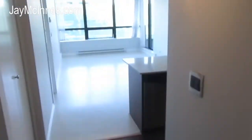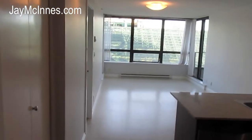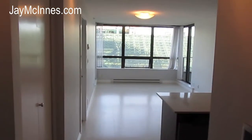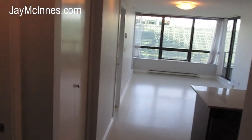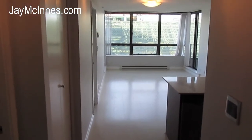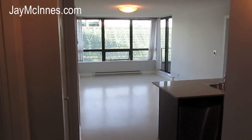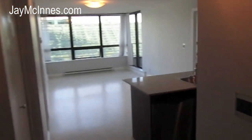Welcome to 1003 at 933 Hornby Street. This is the Electric Avenue building by Bosa. This is a typical 856 square foot two-bedroom floor plan. This particular unit is west facing — you'll see in a minute we're looking directly at the law courts.